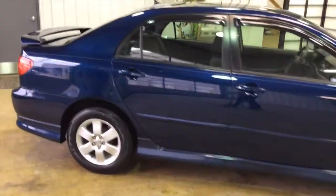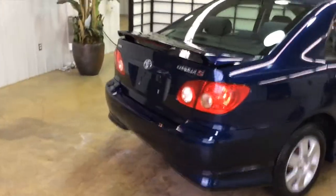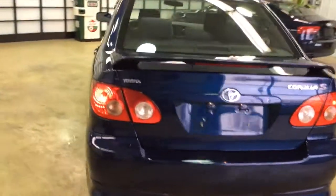This vehicle is powered by the 1.8L 4-cylinder engine and has a 4-speed automatic transmission. This has the S package, which includes the rear spoiler and the ground effects on the front and rear bumpers and on the side sills.